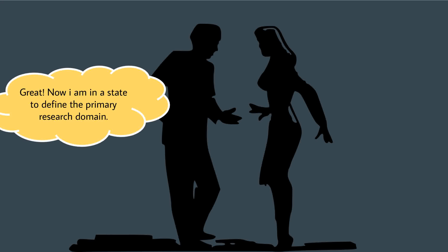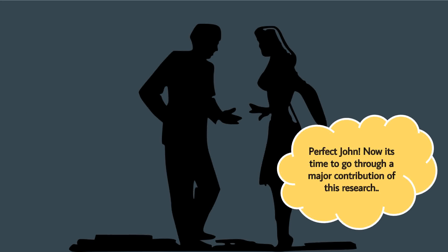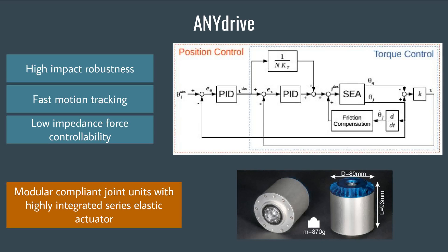Now to define the primary research question: how do we solve the primary impediments to having a legged robot that can be used for real-life applications? Now for a major contribution of this research — the ANYdrive boasts high impact robustness, fast motion tracking, and low impedance force controllability. Its compliant joint units have highly integrated series actuators.